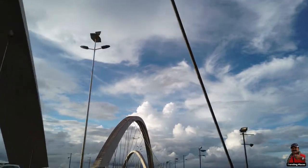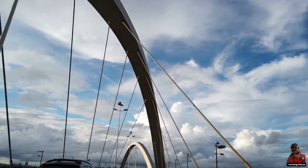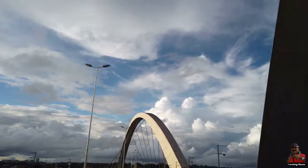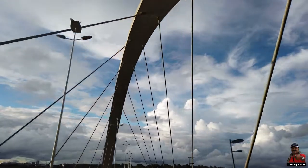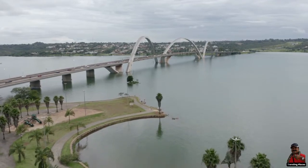The Juscelino Kubitschek Bridge, commonly known as the President JK Bridge, spans Lake Paranoa in the capital city of the Federative Republic of Brazil, Brasilia, and is made of steel and concrete. It is one of the most recognized icons of Brazil, since it connects the city's heart to the lake's eastern coast via the main boulevard known as the Monumental Axis.